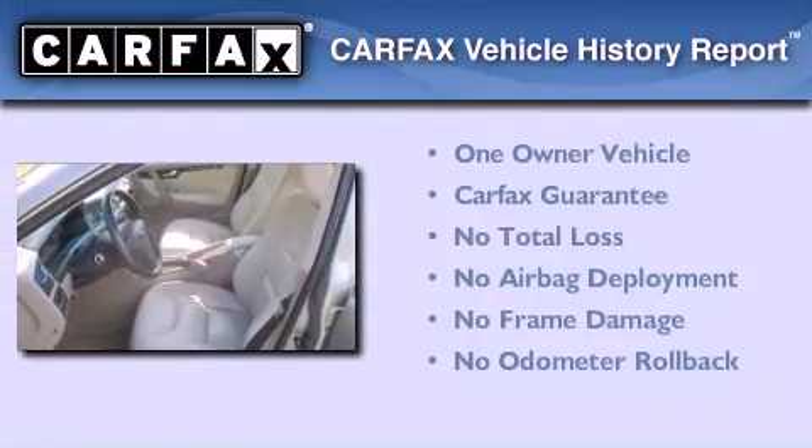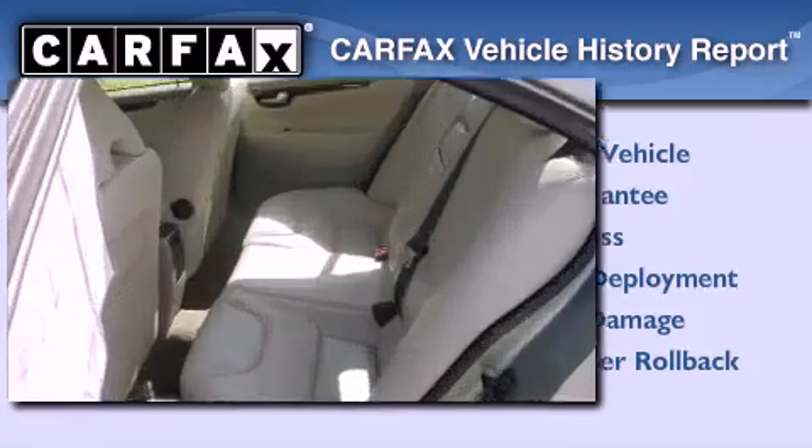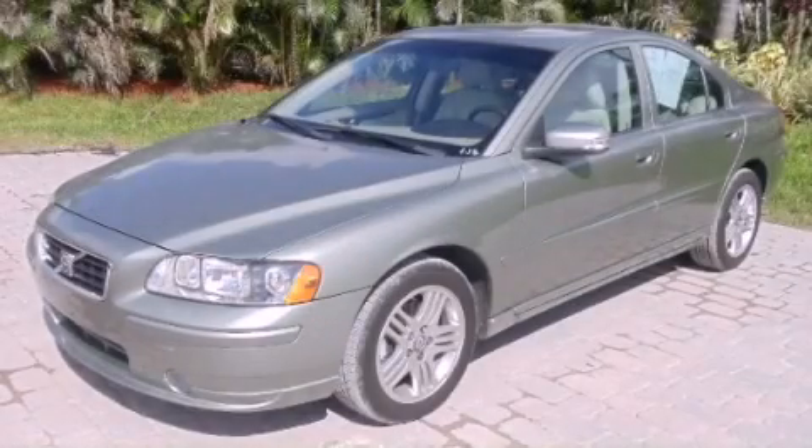This Volvo has had only one owner and it qualifies for the Carfax Buy-Back Guarantee. Contact us today to arrange your test drive.